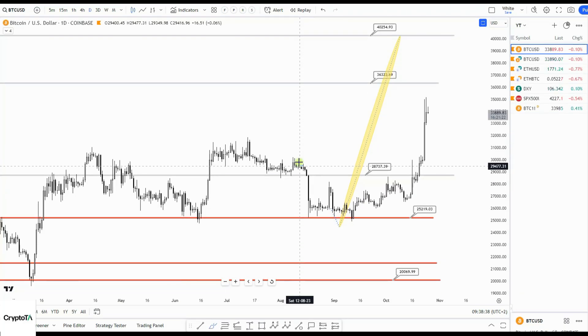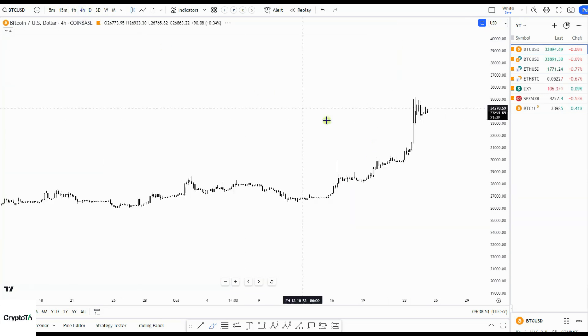Good morning, Wednesday the 25th of October. Bitcoin update on the daily — my target is 41,000, nothing changes there. We do have a bit of stalling here after that big push two days ago.